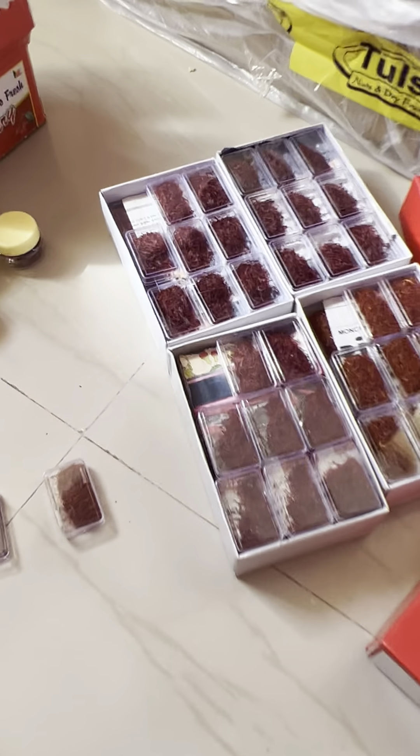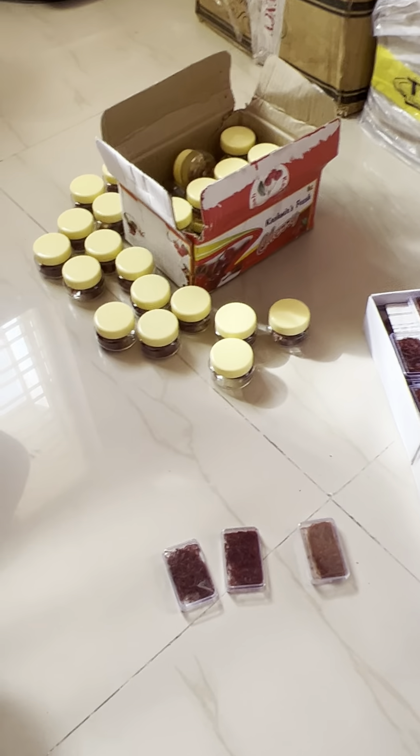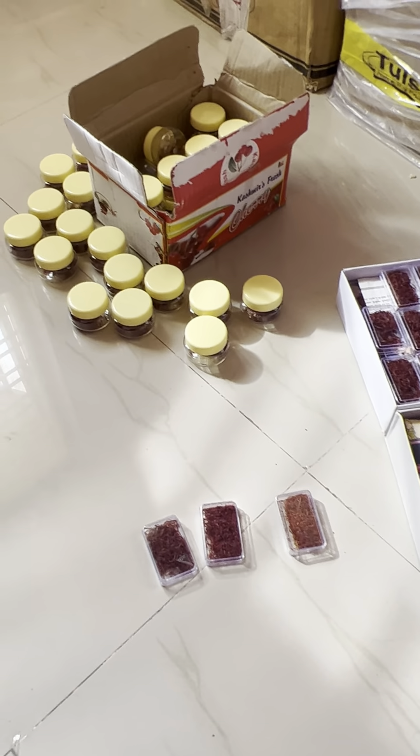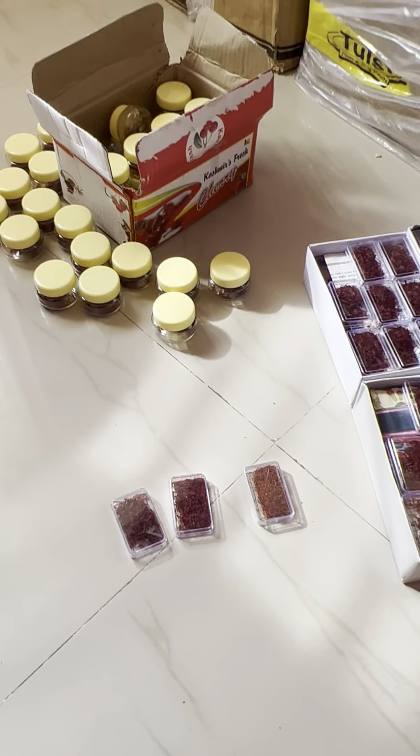If you need Kashmiri saffron, please contact us — we deliver throughout India. Also, please subscribe to my channel, Butt Agro Farms, to get more details about all farm products produced in Kashmir. Thank you very much, take care.